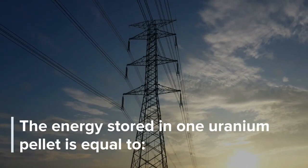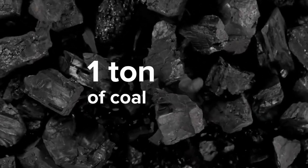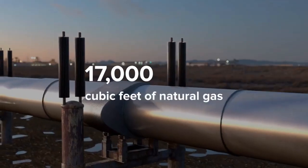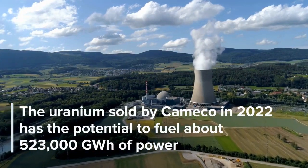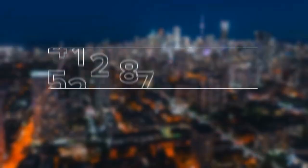Now, let's talk about the strong uranium fundamentals. Uranium is a crucial component of nuclear fuel, and Cameco is one of the world's largest producers. As global demand for clean energy continues to rise, nuclear power is making a comeback. Cameco's substantial uranium reserves and production capabilities position them well to benefit from this growing demand, creating a favorable long-term outlook for the company.